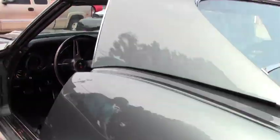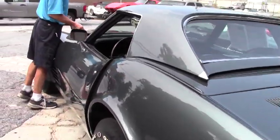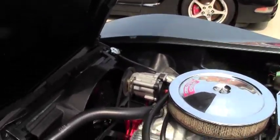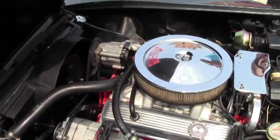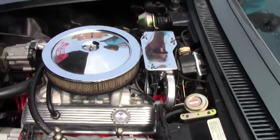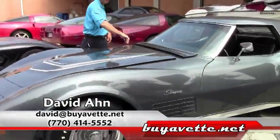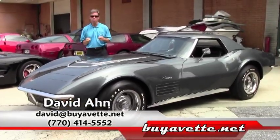As we walk around the car, we're also going to take a look underneath the hood. Very correct, great shape. It's a beautiful car. It's a brand new arrival. If you have any interest in this Corvette or any of the 125 cars we keep in stock, ask for David. We are in Atlanta and we are Buy a Vet.